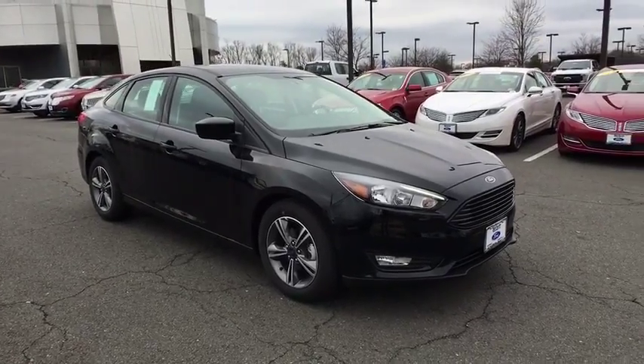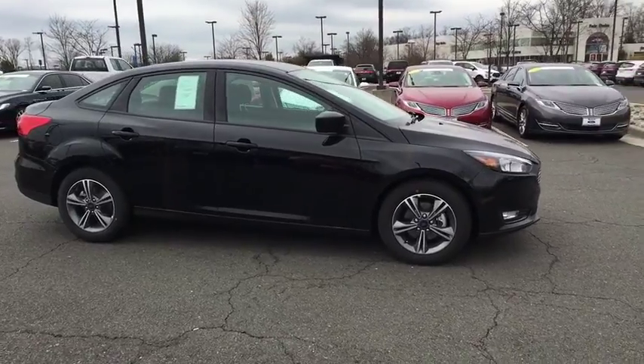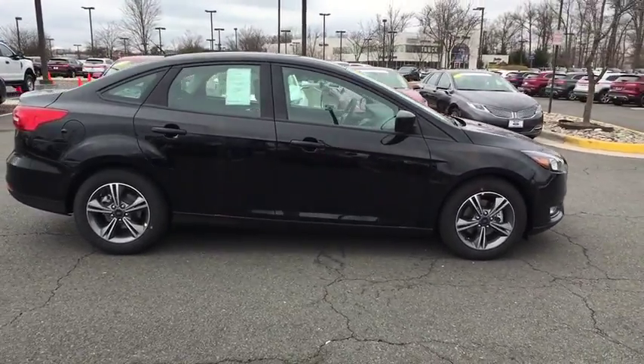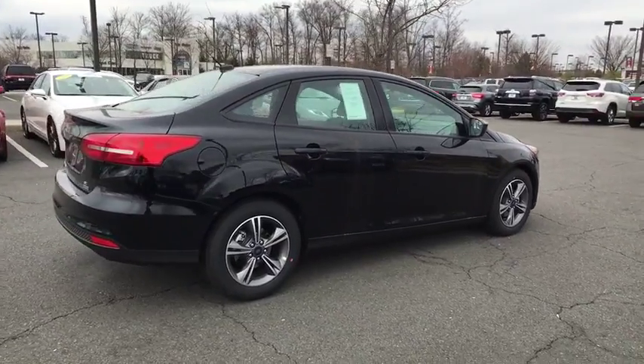The 2018 Ford Focus. Focus has more cool tech, more of what you're looking for. From any point of view, more than meets the eye. Here are some of this vehicle's great options.